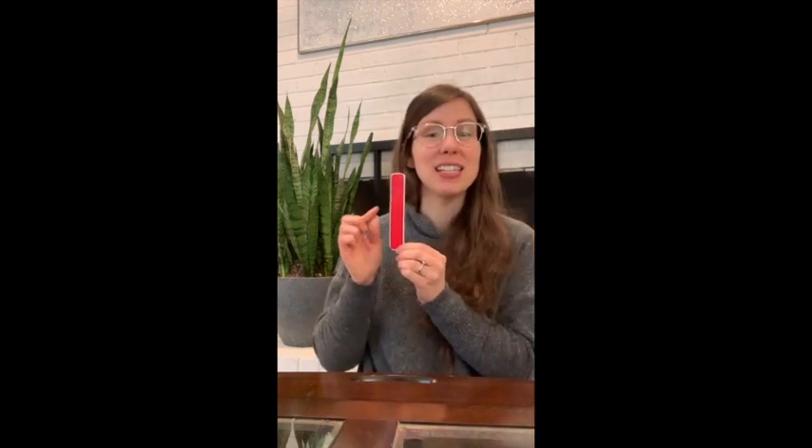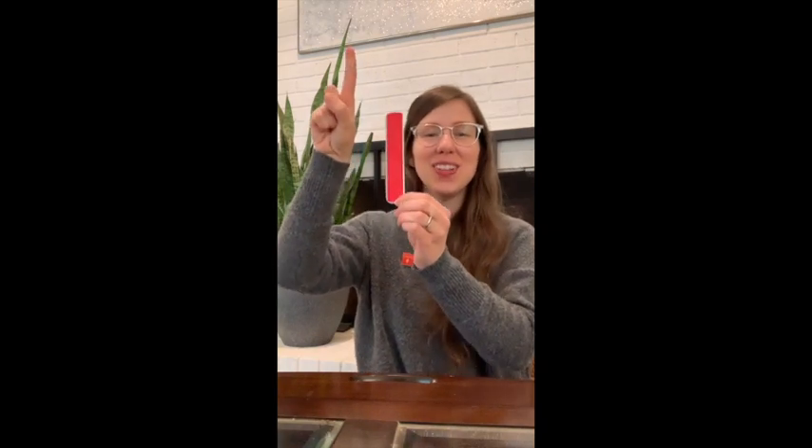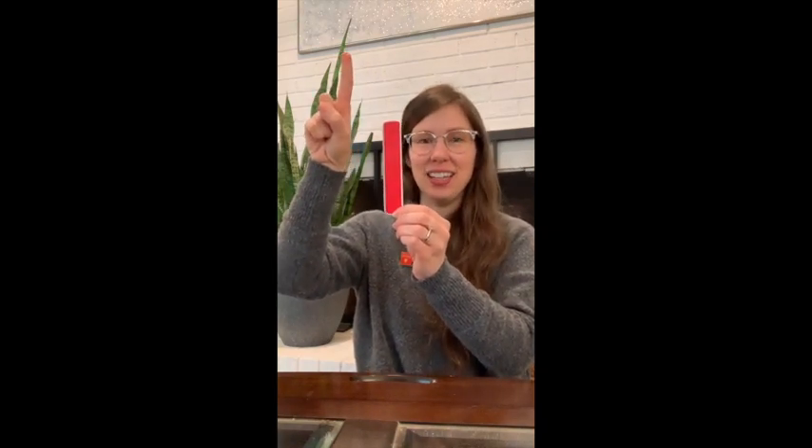This one is our little lowercase L. Grown-ups, this is a great letter to start practicing when your child is just starting out with writing. It's a line down, so let's try it together — down. Good job. One more time — down. Excellent. So that is our letter of the day. What letter was it again? That's right, the letter L.